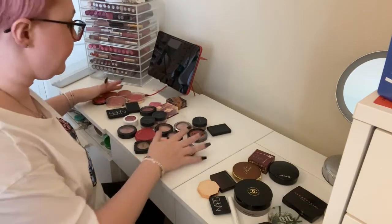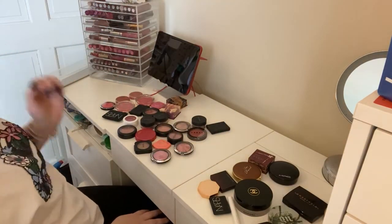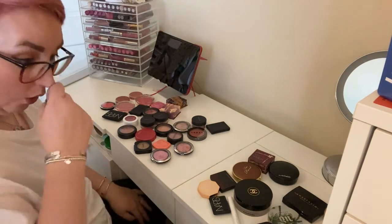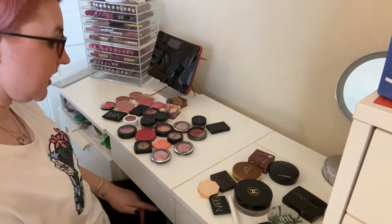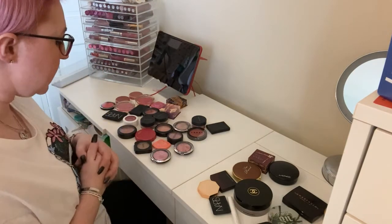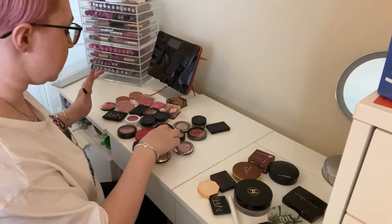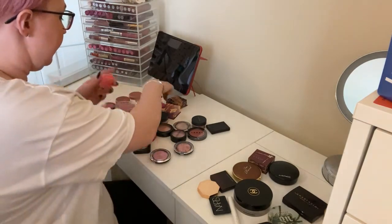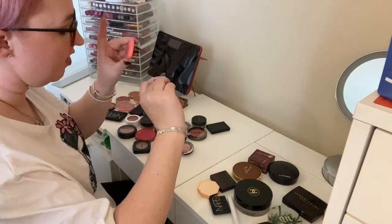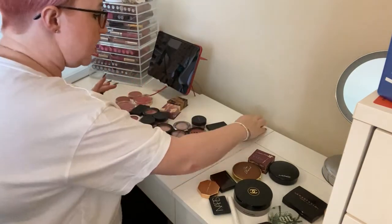Currently I have 26 blushes and 14 bronzers — that's ridiculous. I used to have bronzer, blush, and highlight all in one drawer and I'd like to get back to that. Getting rid of the mini Too Faced Love Flushes in Love Hangover and Justify My Love — I just don't use them very often. Also getting rid of two Bare Minerals loose blushes in Hint and Vivacious — I don't really like loose powder blushes so I don't know why I have them. Getting rid of the Seventeen blush because they don't make that brand anymore.